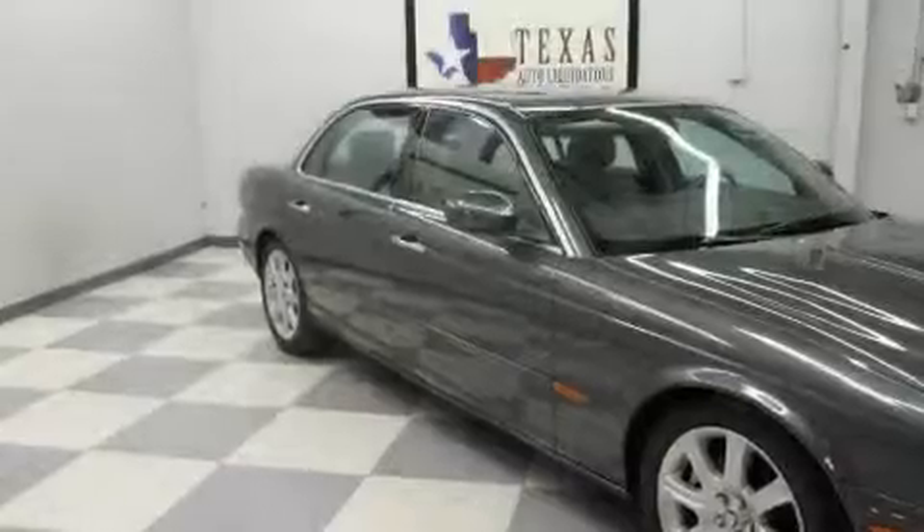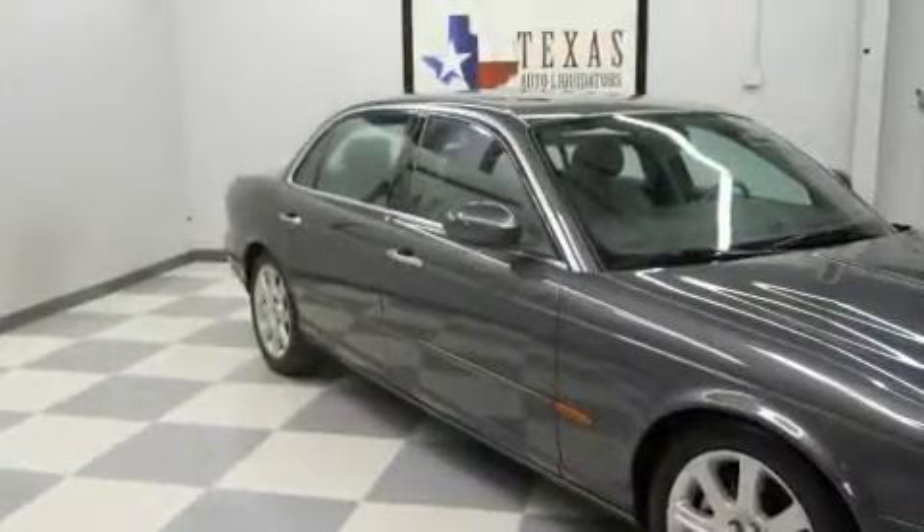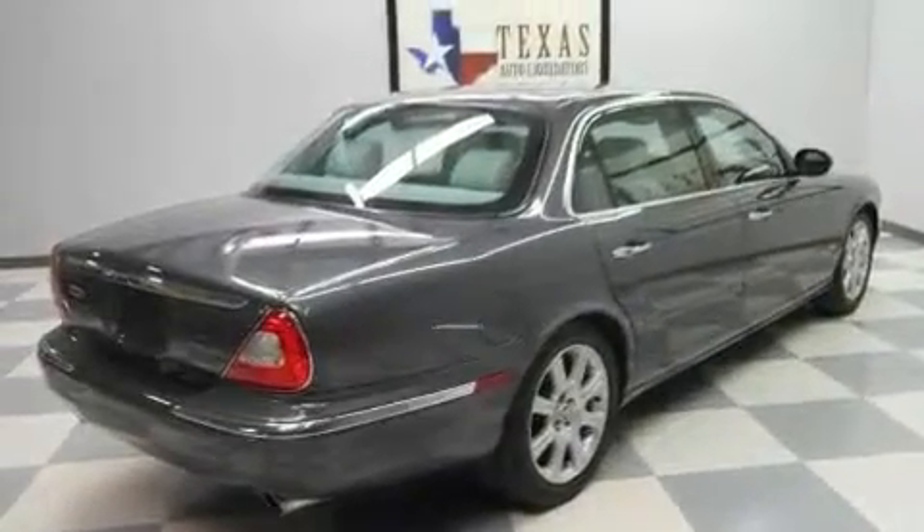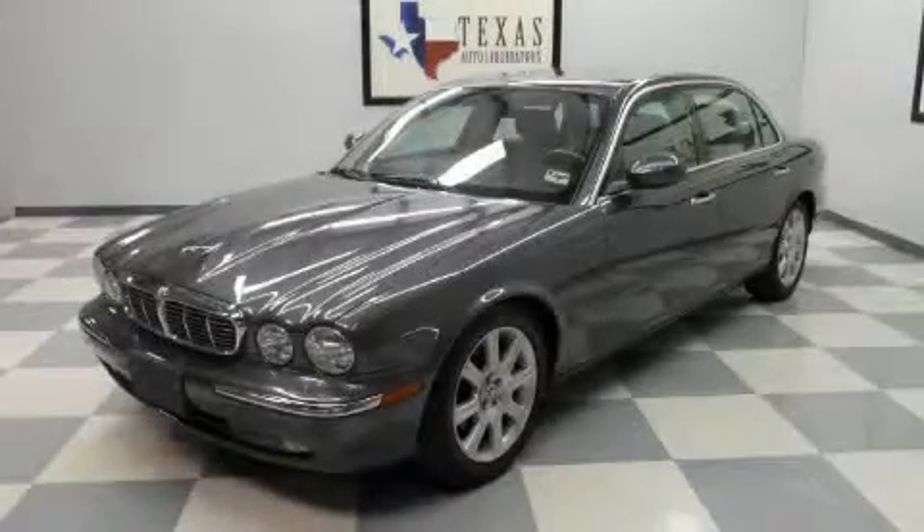With an EPA estimated rating of 28 miles per gallon on the highway, fuel efficiency is still high on the list of priorities. This vehicle won't last long at this price. Call and arrange a test drive now.